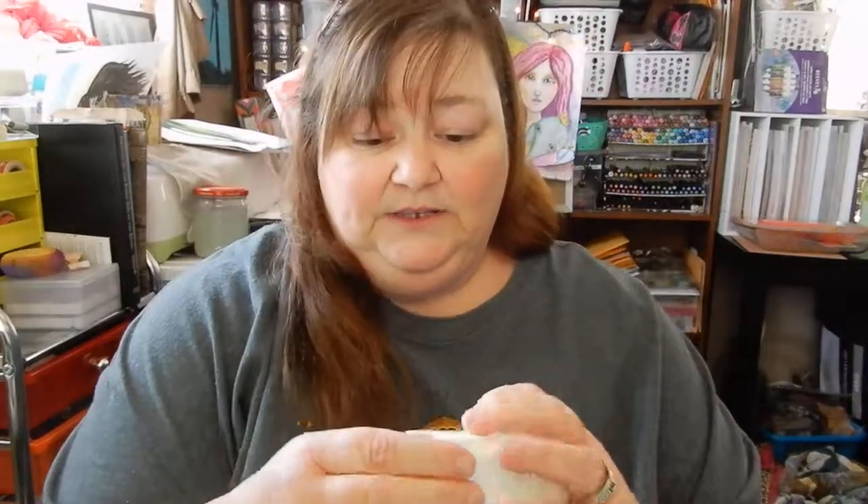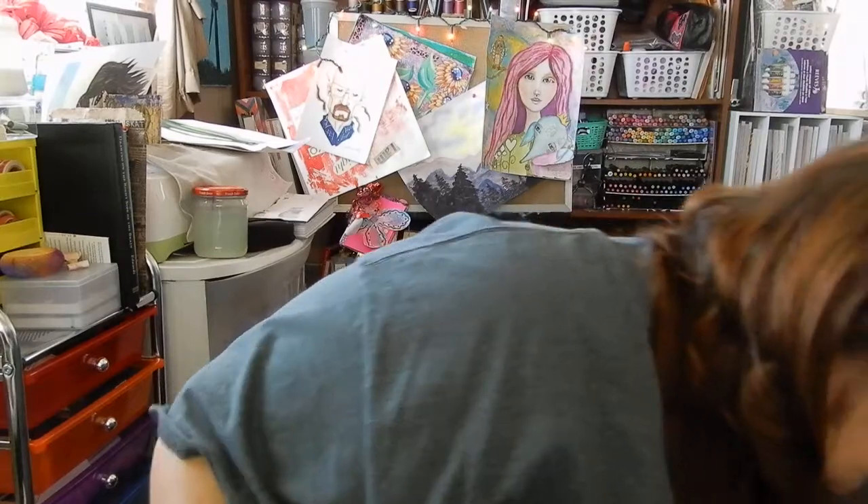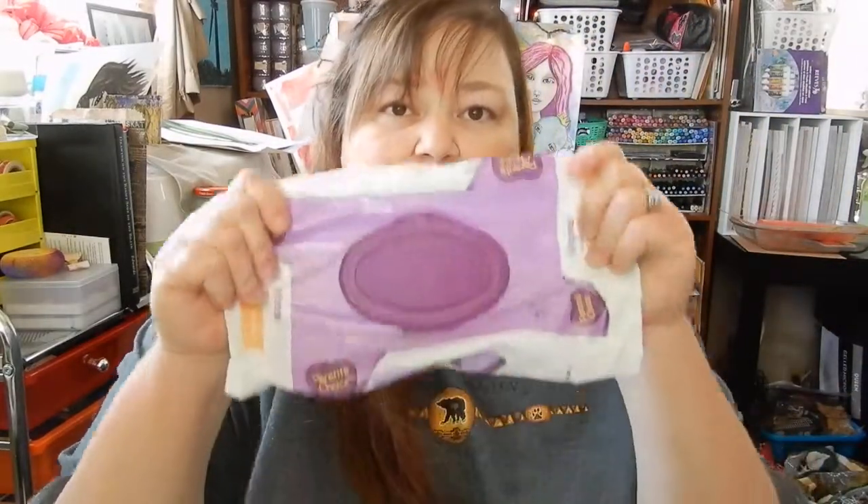I had bought a diffuser from the Dollar Tree and I could not get it to work. There's only one way to use these, but I couldn't get it to work — you couldn't smell it and it never evaporated or anything, it just stayed the same. So I unplugged it and threw it in the empties. I also went through an 80-pack of Parent's Choice baby wipes, which I use all the time in the craft area.